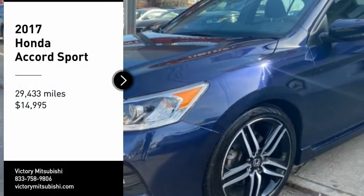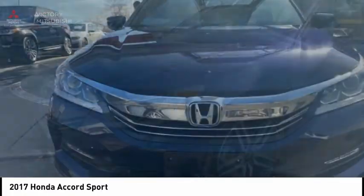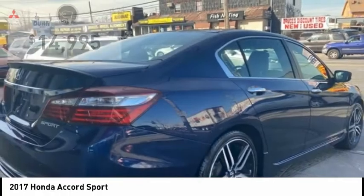Looking for the right vehicle? Check out the 2017 Accord — ingeniously simple, yet overflowing with luxury and technological creativity. All that and more in the Accord, and it is priced below $15,000.